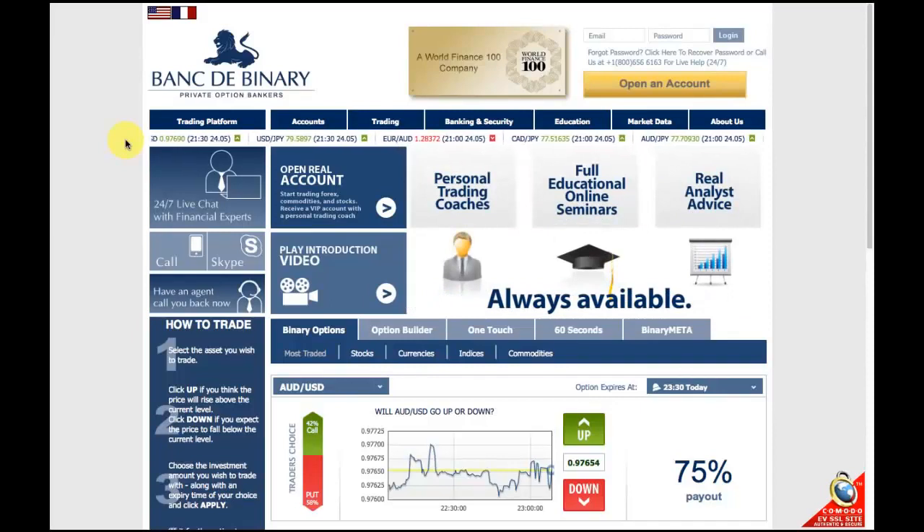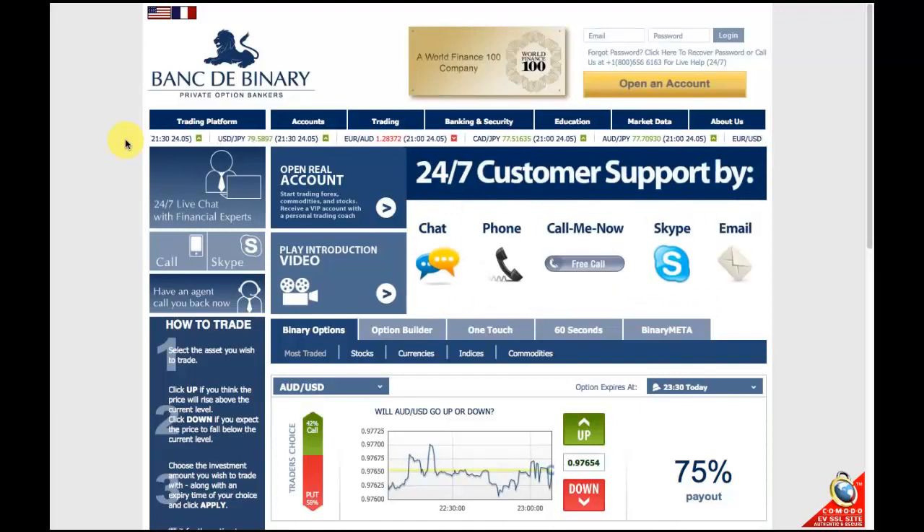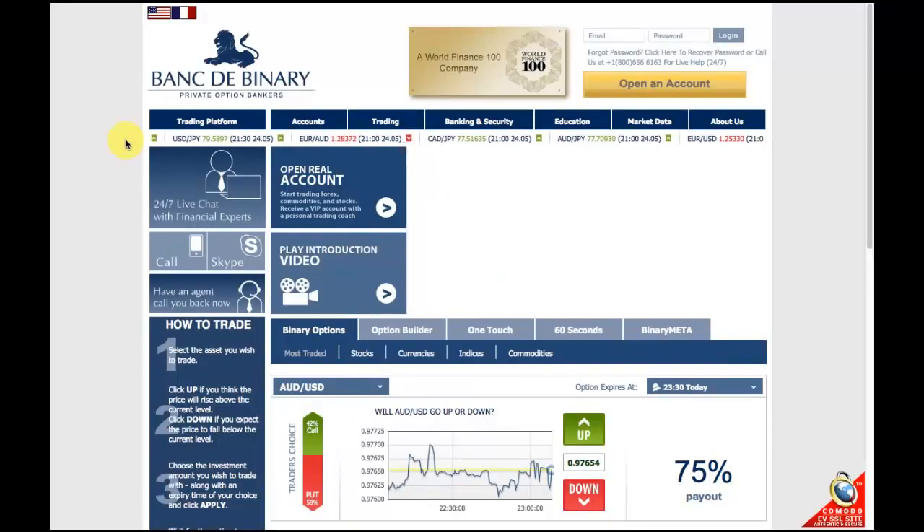These features include their first deposit bonus, special promotions, their profit percentages, banking options, types of expiries, their customer support, and their available assets which you can trade on.